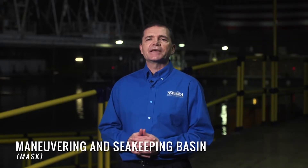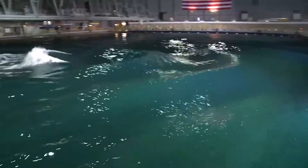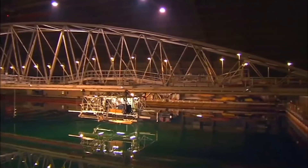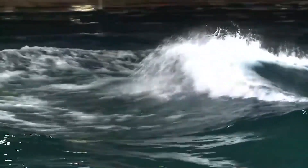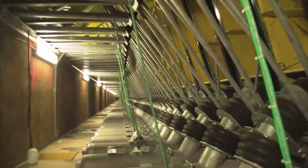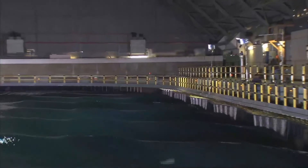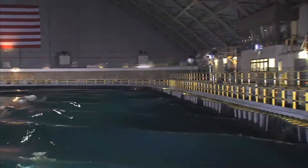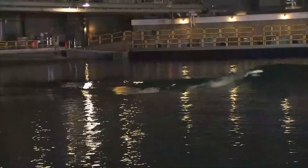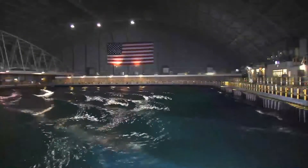Welcome to the Maneuvering and Sea Keeping Basin, or what we call the MASK. This is our wave maker that produces waves where we test our scale models in different sea state conditions so that we can determine the sea keeping properties of the ships. The waves are produced in this basin by paddle mechanisms. There are 216 paddles that extend along one long end and one short end of the rectangle, and they are computer controlled, working in unison to produce the wave pattern we're interested in. And like your fingerprint, there are different wave patterns around the world.